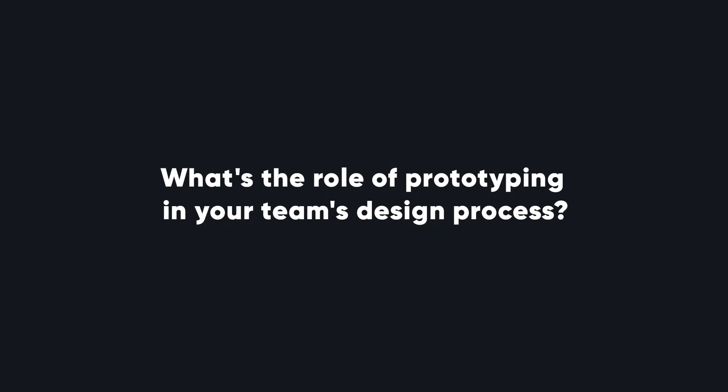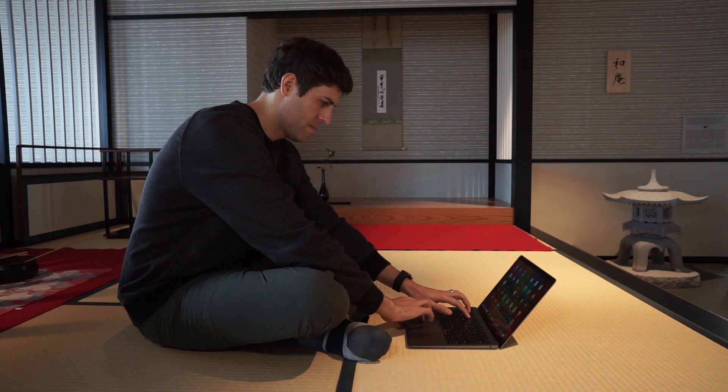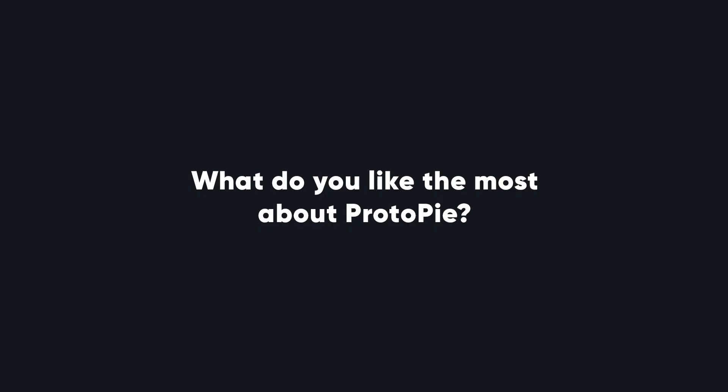Being able to test our designs with the types of devices that people are using is really important. Prototyping is really important in our design process because we work in an iterative cycle — it's important for us to test prototypes with users, iterate on them, and then test them again, over and over again.